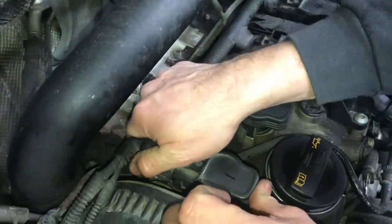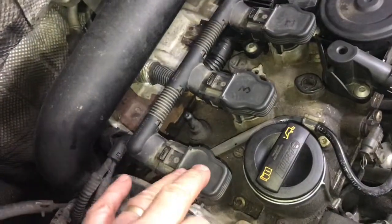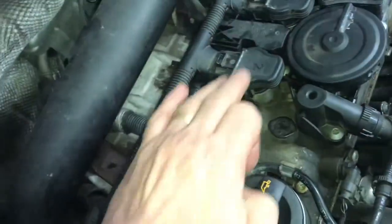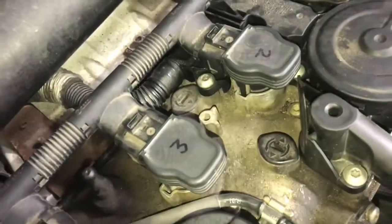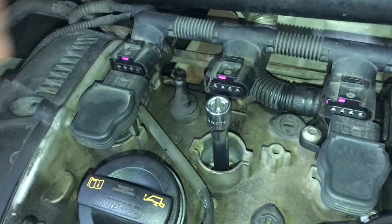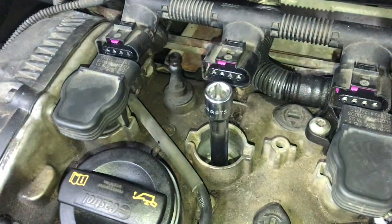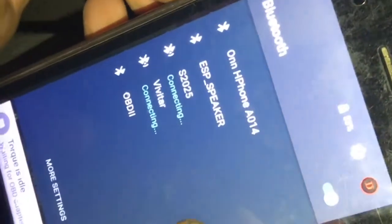Now we'll put everything back together, take it for a drive, and see if we get a failure on one of the cylinders. If the failure moves to another cylinder, we know we've got a smoking gun. So far the only thing odd is that this spark plug was a little loose, so we'll tighten it up just like the other spark plugs, take it for a drive, clear the code, and see what comes back.